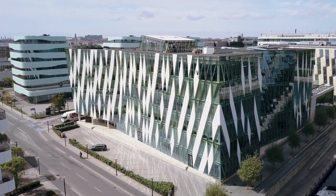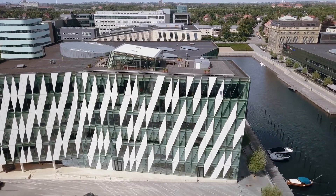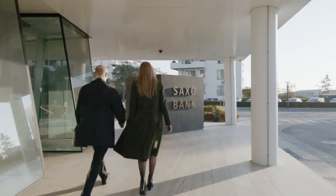As you get from the name, Saxo is not just a broker — it's also a bank. It was founded in 1992 in Denmark and got the bank license in 2001. The moment you open an account in Saxo, you automatically get a European multi-currency bank account domiciled in Denmark.